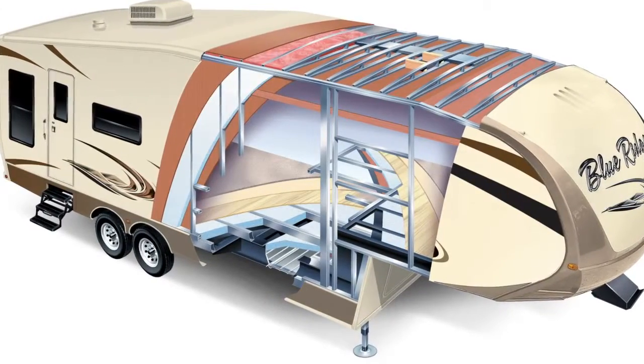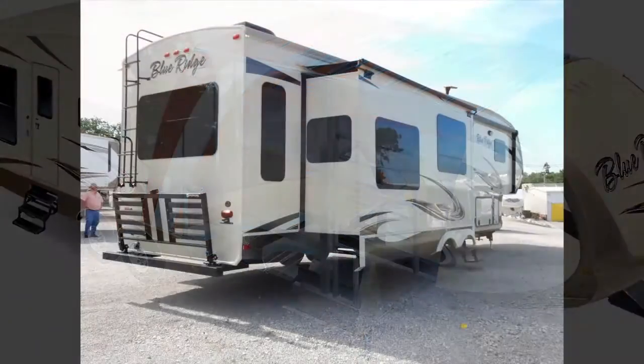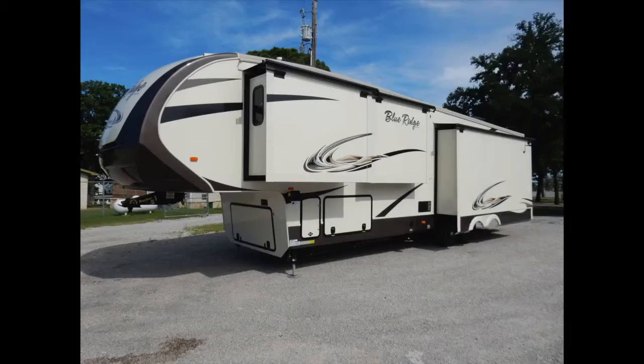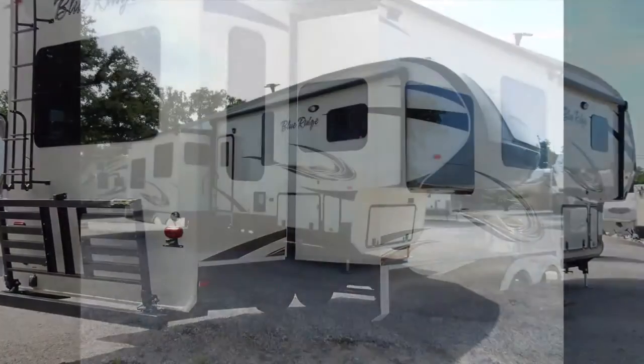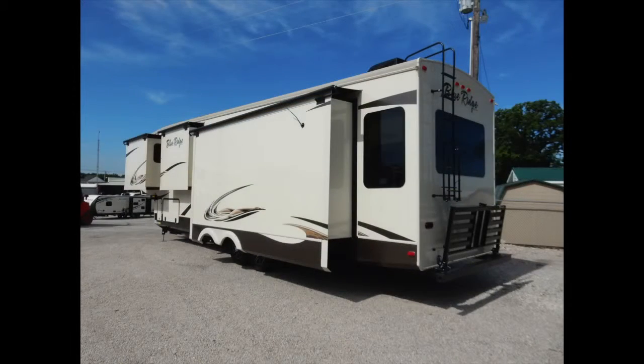The Blue Ridge 3775RL sits on a 12-inch I-beam Z-frame that is powder-coated to protect it from the elements. The sturdy wide-body construction consists of sidewalls with a 2-inch welded aluminum frame. The walls are vacuum-bonded, laminated, and insulated with high-density block foam insulation.